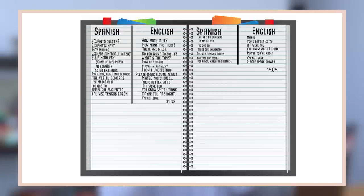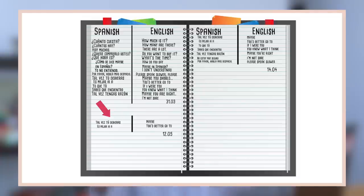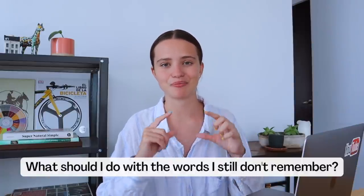You take all the words you don't remember from the head list and transfer them to the next section, called your first distillation. Then you wait two more weeks, come back, quiz yourself again, and transfer the words you still don't remember into your second distillation. You repeat the process — second distillation to a third one — and this is how you complete the circle and fill the page. For words you still don't remember after the third distillation, ask yourself if you really need them, and if yes, create a new head list with those words.